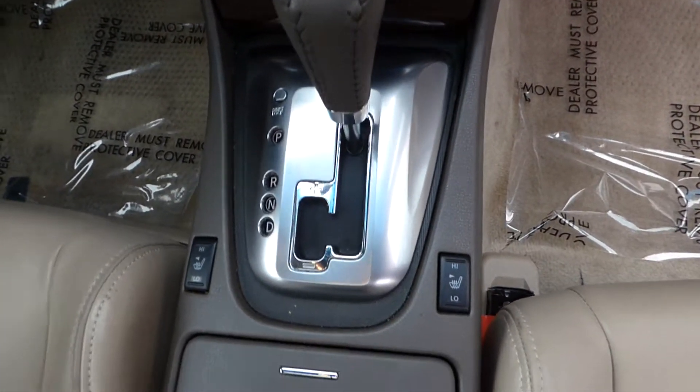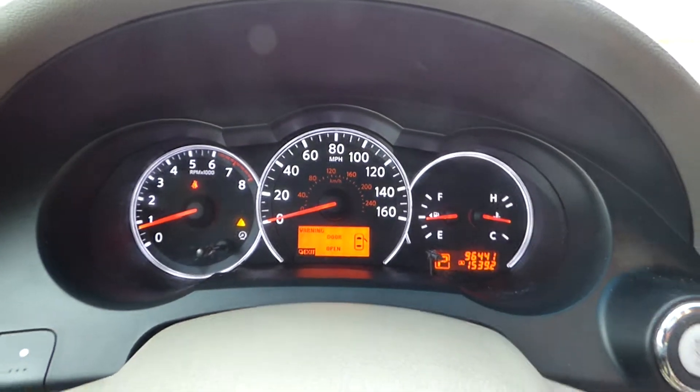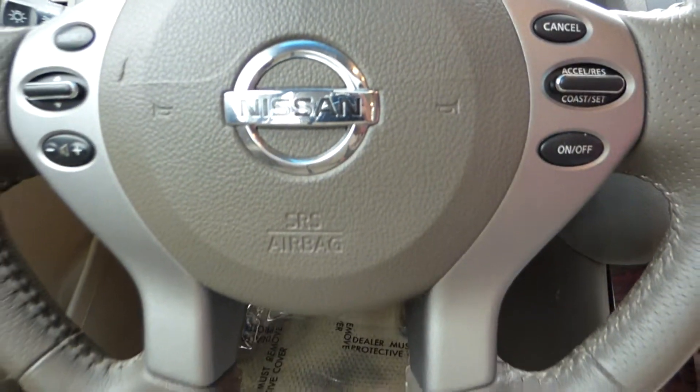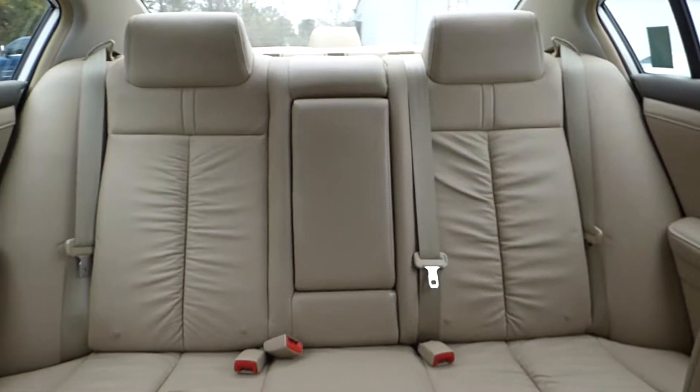It comes with a CVT automatic transmission, heated front seats, and steering wheel mounted audio controls and cruise control.